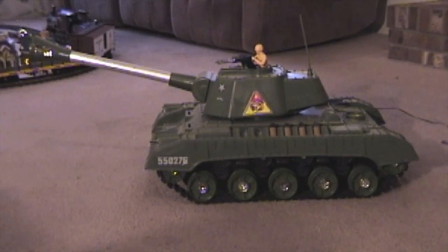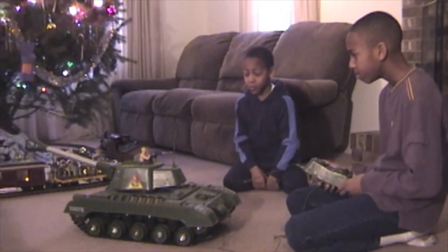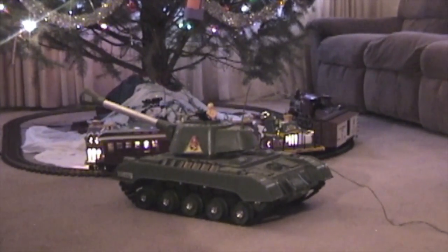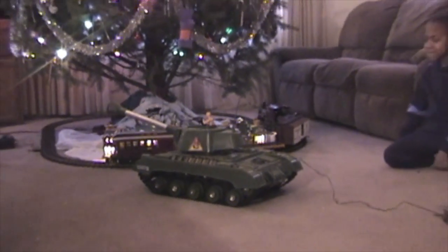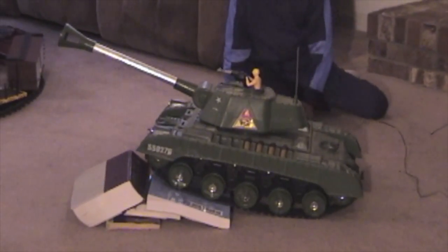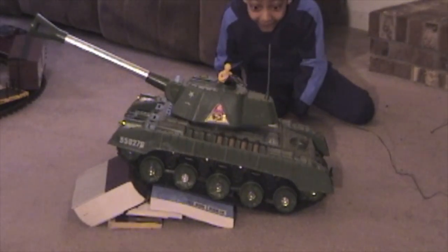In 1962, Deluxe introduced the Tiger Joe Tank. This toy was huge and could climb over almost anything. It was powered by D-sized batteries and included a small wired remote control. The tank could run forward or backward and even included a working gun capable of shooting small plastic shells. This is what the toy commercial looked like in the 1960s.